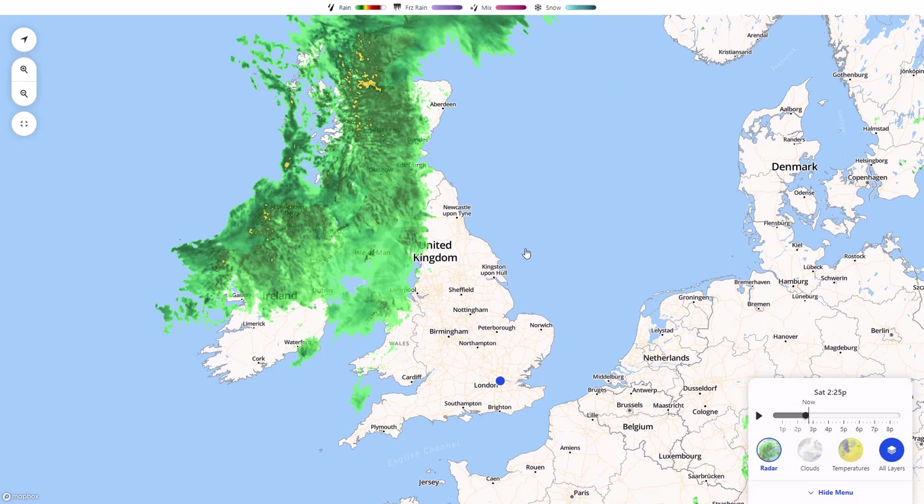Welcome everyone back to weekly weather updates. In today's video we're going to have a look at the latest from the live radar. We'll go through the precipitation and temperature from the UK Met Office run over the next five days, as we do have more unsettled conditions coming in.